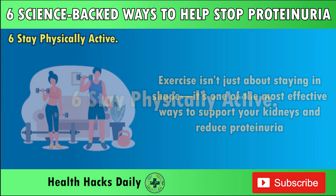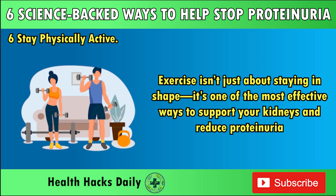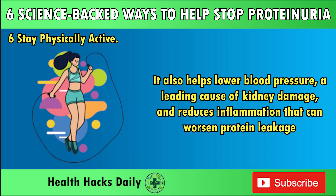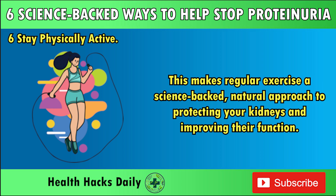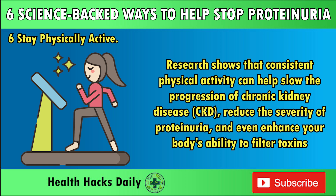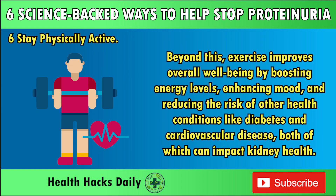Six: Stay Physically Active. Exercise isn't just about staying in shape — it's one of the most effective ways to support your kidneys and reduce proteinuria. When you're physically active, your blood circulation improves, delivering essential oxygen and nutrients to your kidneys. It also helps lower blood pressure, a leading cause of kidney damage, and reduces inflammation that can worsen protein leakage. Research shows that consistent physical activity can help slow the progression of CKD, reduce the severity of proteinuria, and enhance your body's ability to filter toxins. Exercise also boosts energy levels, enhances mood, and reduces the risk of diabetes and cardiovascular disease.